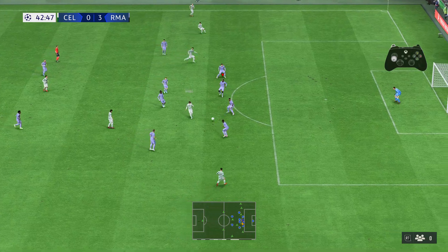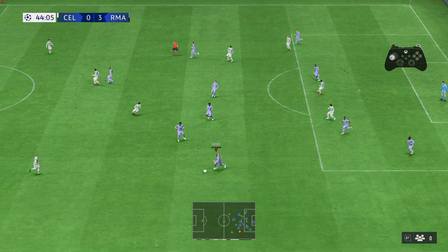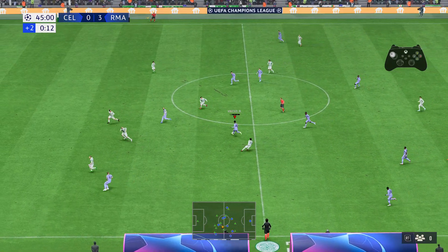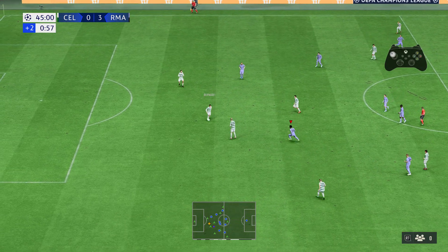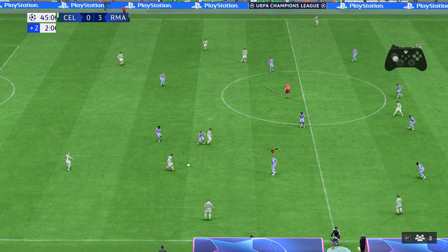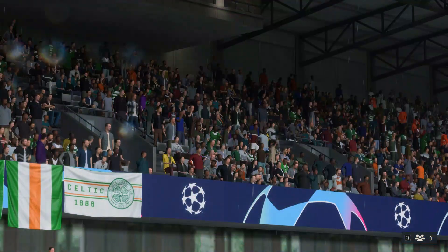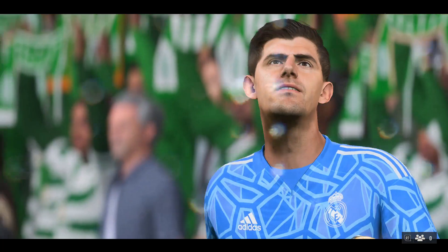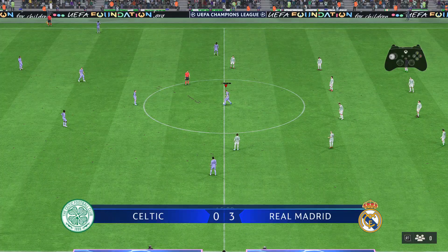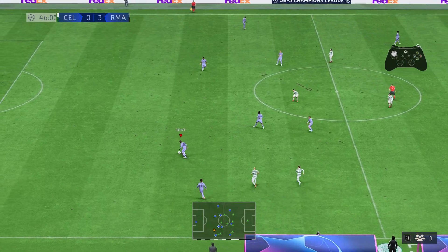Furuhashi passing it through, can't hold on to it. Vinicius Junior — adding up all the stoppages we will have two extra minutes. Hatate on the ball. The managers will now deliver their half-time team talks — we're at the end of 45 minutes. And the ball rolling again after what was a dazzling first 45 from Real — can they repeat that in the second half?